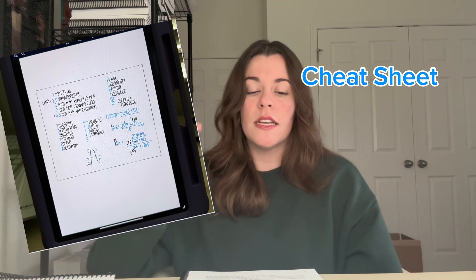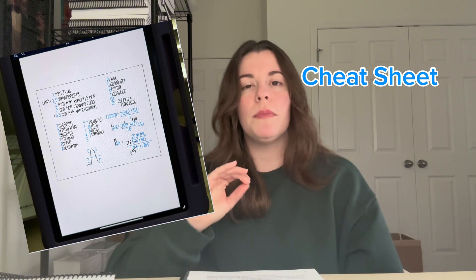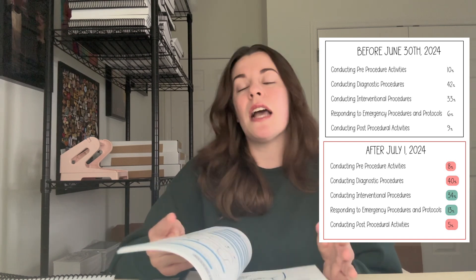Last but not least: a cheat sheet. At the end, when you've sorted through everything, whatever didn't make it to your long-term memory — formulas, medications, generic and brand names — those belong on your cheat sheet. Include things you're still struggling with, like drawing a heart or waveforms to remember key components. Get it to a place where you can write it down and reproduce it in the first five minutes of the exam, so you're confident through the rest. Regarding the new July 1st exam version — yes, the study guide is still good. The biggest change was the percentage weight of each category, not necessarily the content.